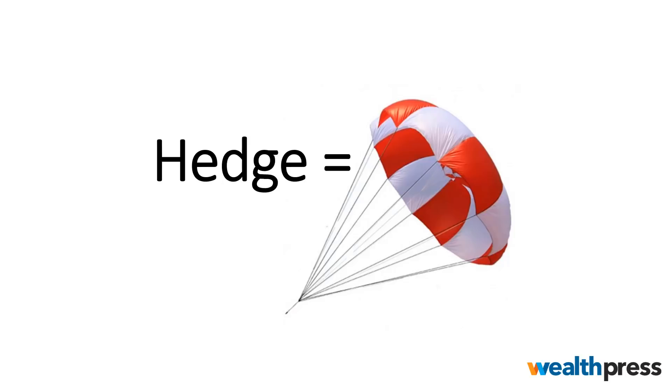What you need to protect your account is a hedge. A hedge is a parachute — it's like a floating life raft. It gives you protection, helps you hold on to your winners, and helps decrease your losers. In essence, it allows you to maintain your account balance while the market is going down.